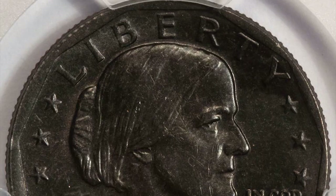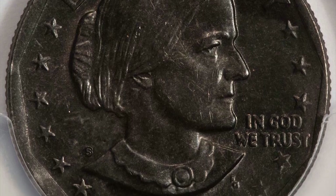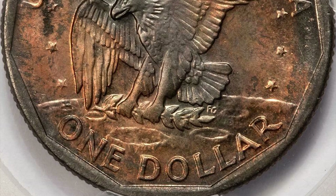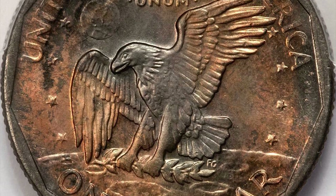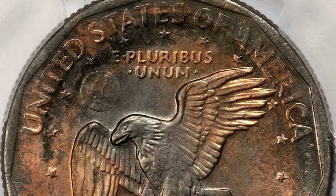Some numismatists call it black beauty, but the official designation for such errors is improperly annealed planchet. An improperly annealed planchet is when the heat-cool mixture between strikings is off just a little bit, causing the coin being struck to have a colored appearance.